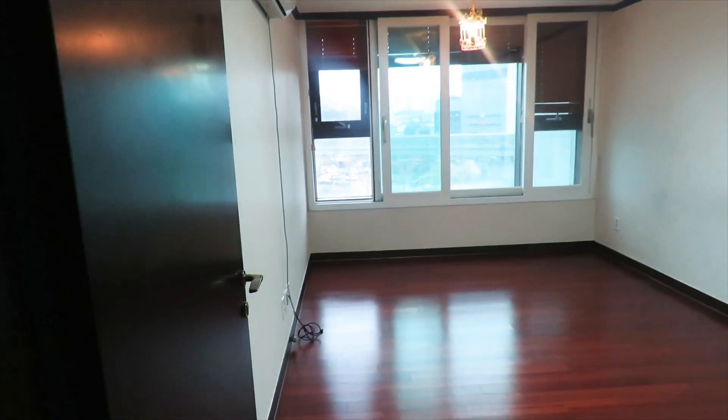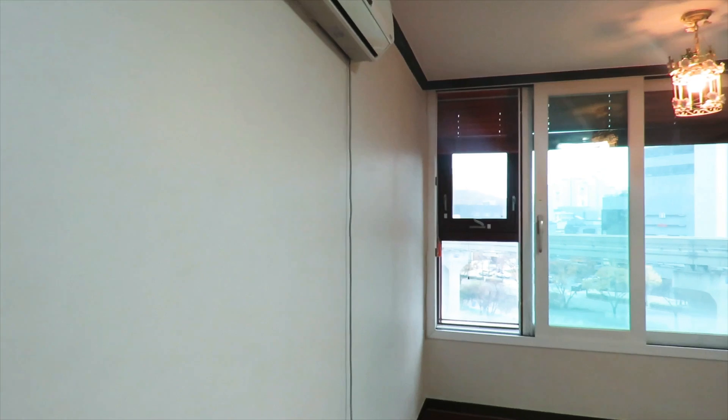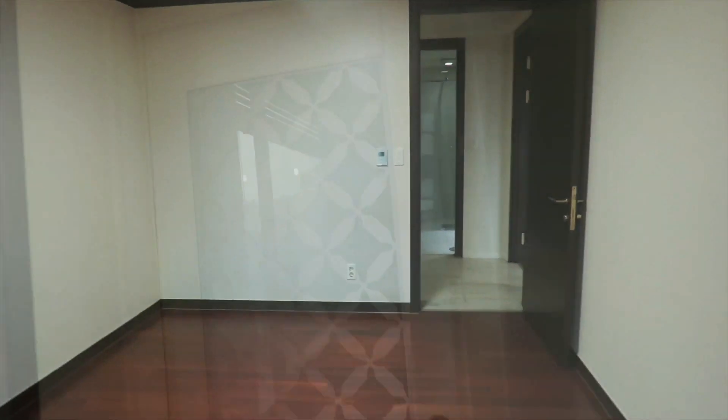Next up we have their playroom — another nice size room with large windows and an AC unit. It does not have a closet, so that made it a no-brainer that this would be the playroom.